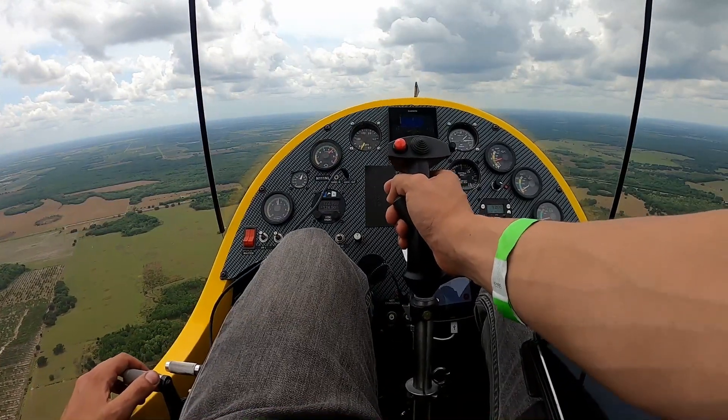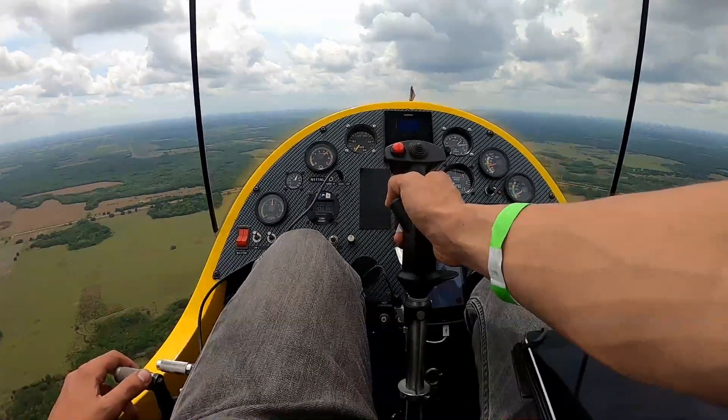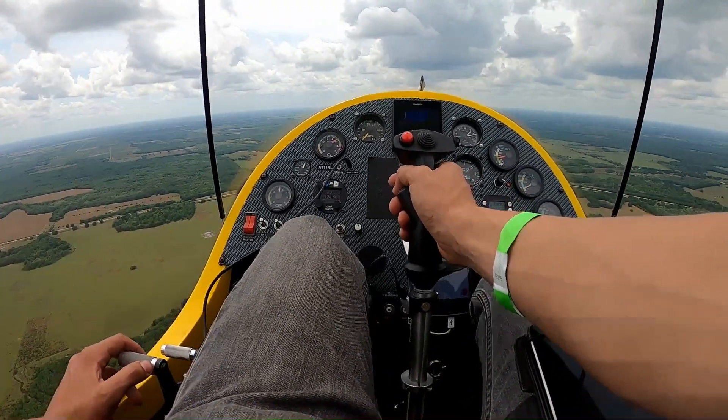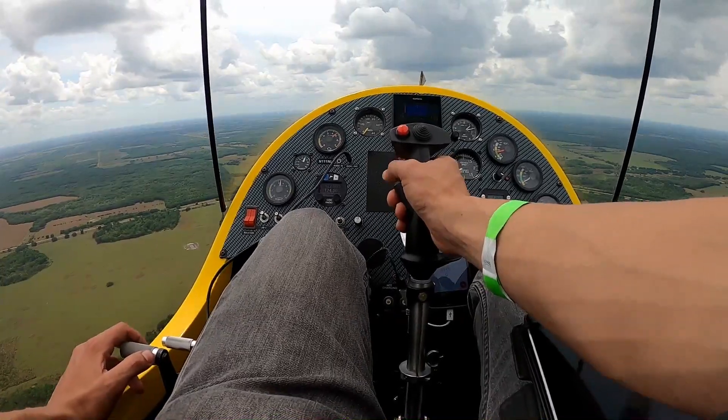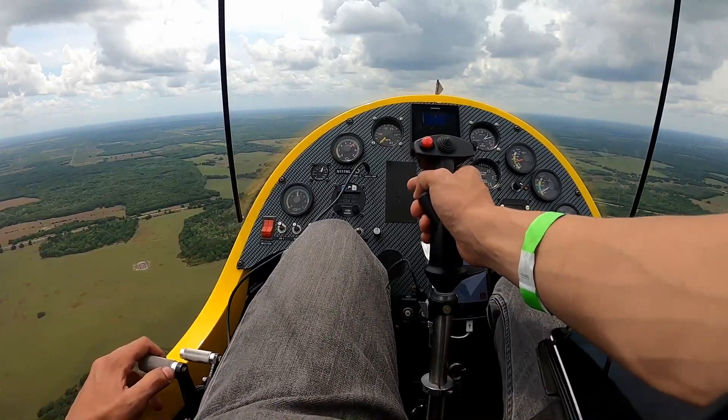So you've seen how the gyro warning system can tell the pilot when he has botched his takeoff and when he needs to abort. But you're also wondering what else the gyro warning system does, because there are other dangerous situations where we can get into rotor flap also in flight.